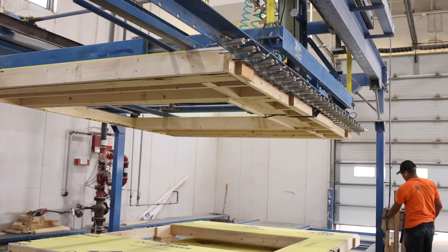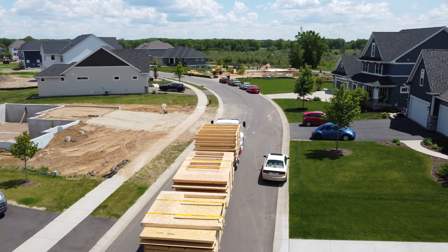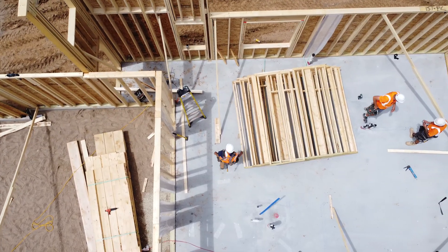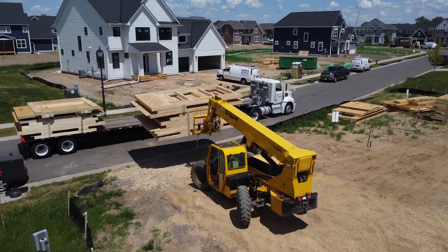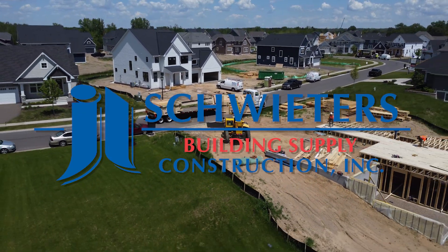From there, the wall panels are stacked according to initial design for specific load optimization, shipping, and proper placement in the field. The walls are set into place based on the digital blueprints. To find out more information about our wall panels or any other components we offer, visit our website.